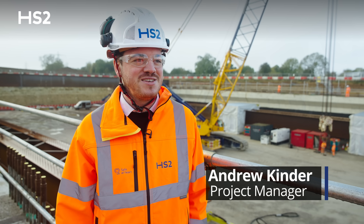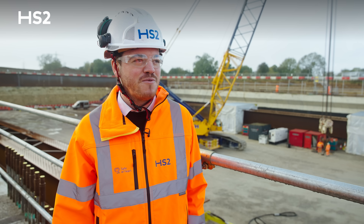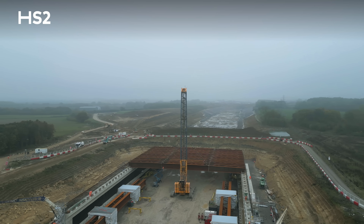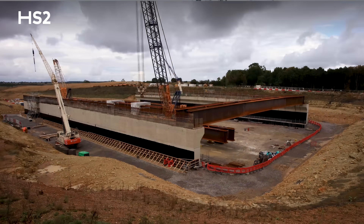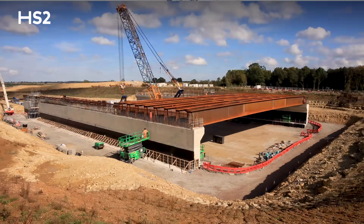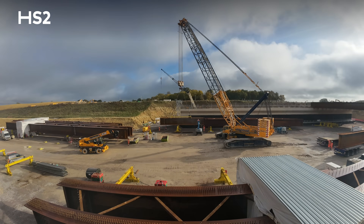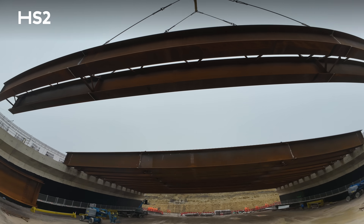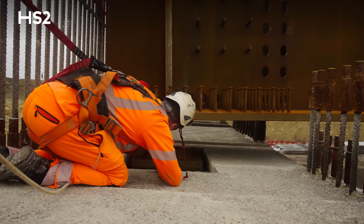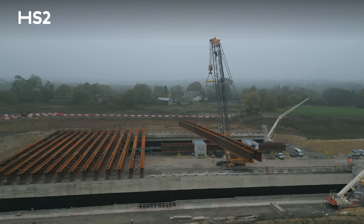Today we are just outside Weston near Brackley in west Northamptonshire, and we're standing on top of what will be the UK's largest green overbridge. We're currently halfway through lifting the beams onto the bridge. In total there'll be 34 beams on this structure, lifted in pairs — 17 pairs in total. Currently we've lifted six pairs into place and we're approaching the halfway mark of the beam lifts.